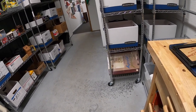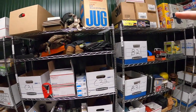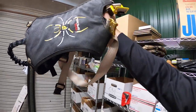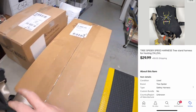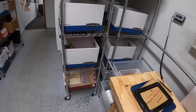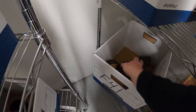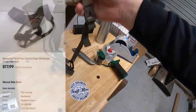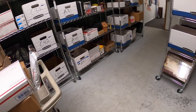Sold a couple pieces of hunting gear. Two of them go to the same buyer. First thing is a big tree harness by Tree Spider. That sold for $29.99 plus shipping. And I got another piece — this is a Badlands binocular shoulder strap harness. That sold for $17.99 plus shipping. Viewer named Jamie got both of those pieces. Jamie, thanks so much for the support.